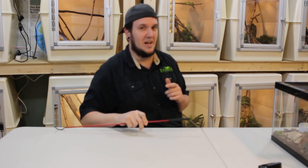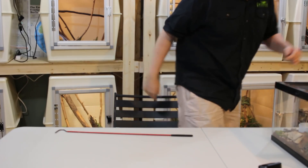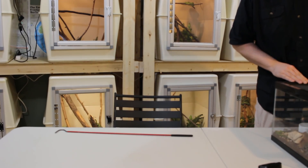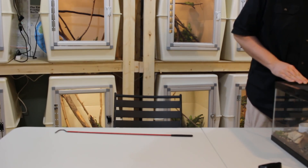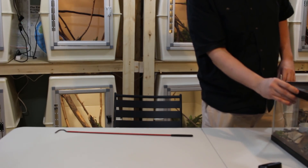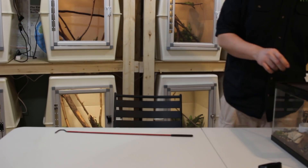Continue watching this video because this gets pretty interesting. I've got some tape on here because being such a tiny little Viper, he could almost get out. Even though it's locked and latched, I just want to cover up every seam.